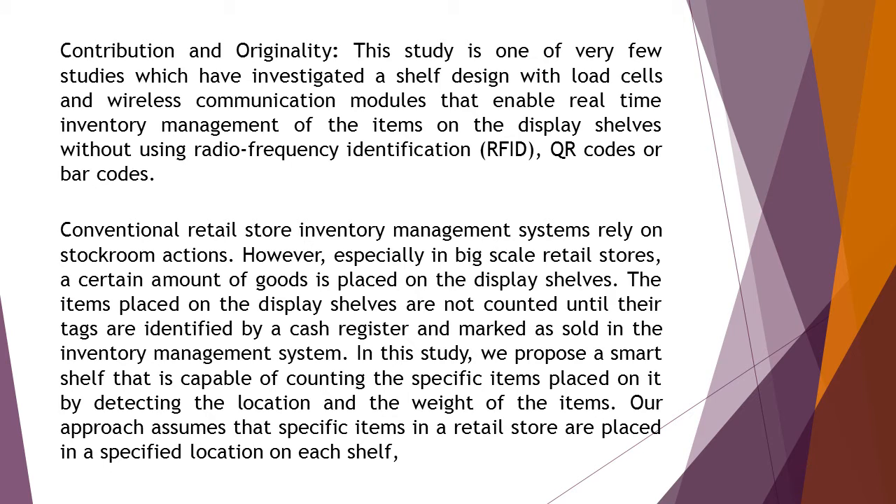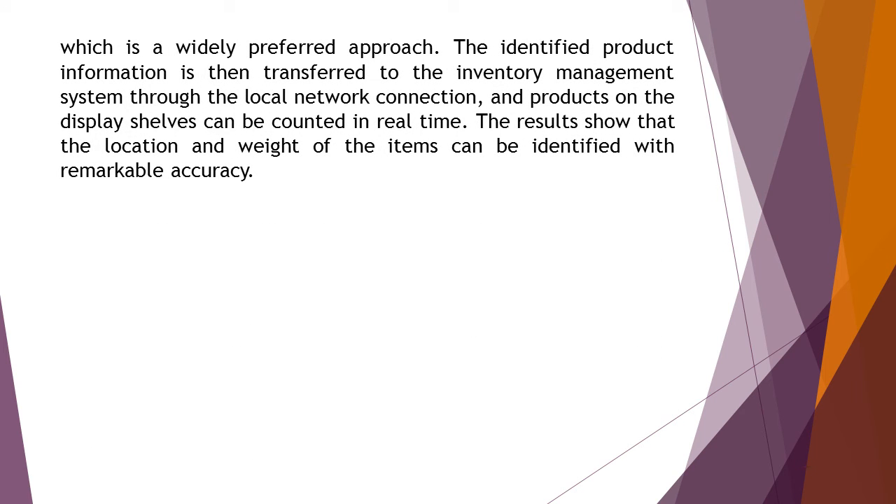In this study, we propose a smart shelf that is capable of counting the specific items placed on it by detecting the location and the weight of the items. Our approach assumes that specific items in a retail store are placed in a specified location on each shelf, which is a widely preferred approach.